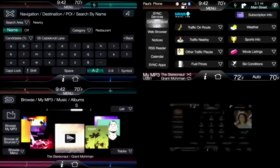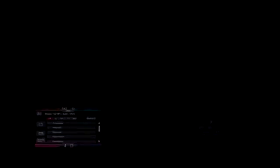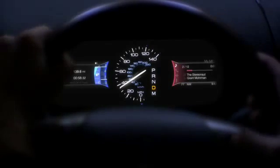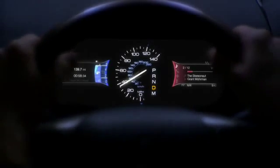A touchscreen you can customize puts the controls at your fingertips. No clumsy knobs, dials, or joysticks to fumble with — just simple, intuitive touch. An additional set of controls on the steering wheel let you access the system without taking your hands off the wheel. And two customizable displays directly in front of you help you focus on the road.